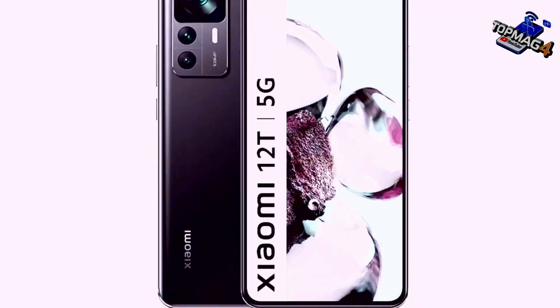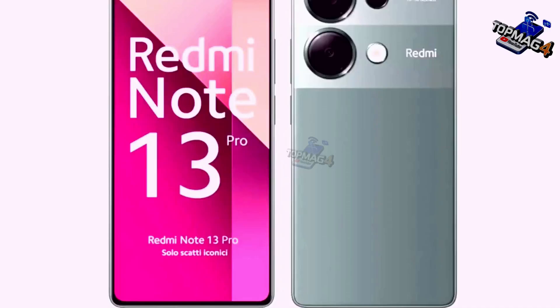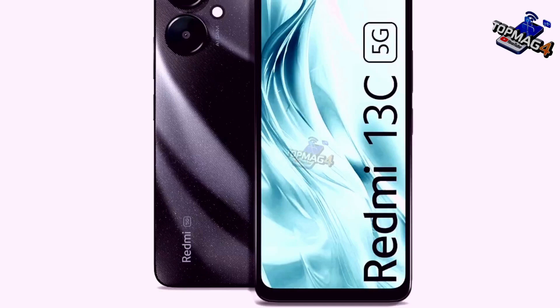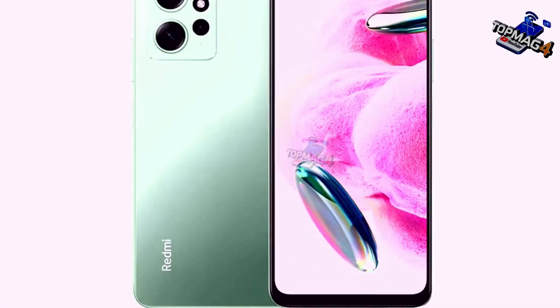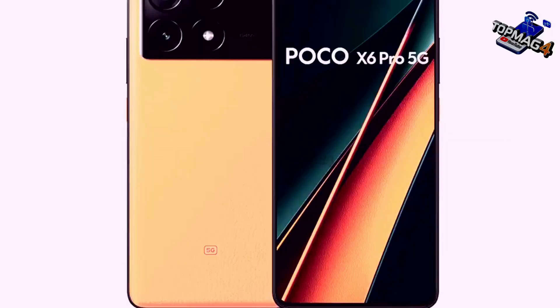A quick note: Android 15 won't just show up as a new version number on your phone. It'll bring significant changes to your device, like new control panels and features that come with Android 15. You might also get HyperOS 10, and you may think the new features are from HyperOS, but they're actually inspired by Android 15 to align with Xiaomi's HyperOS interface.